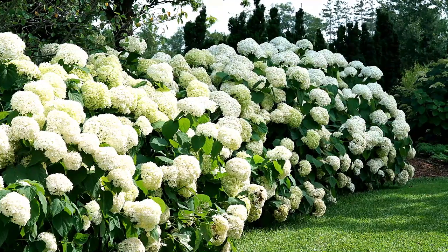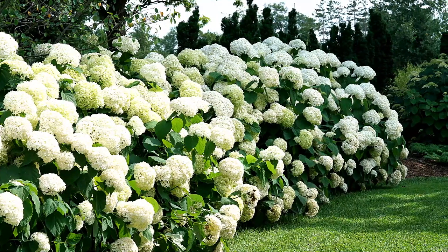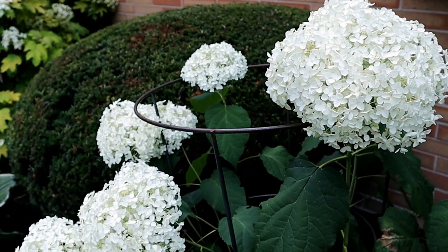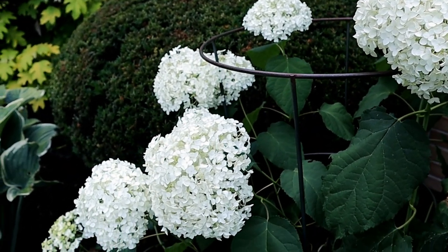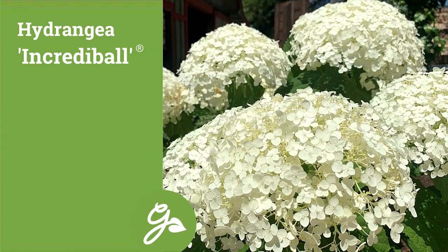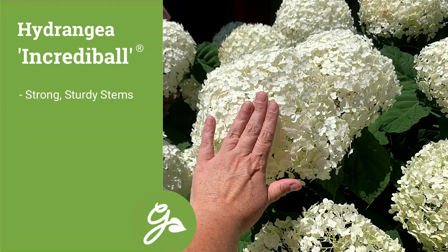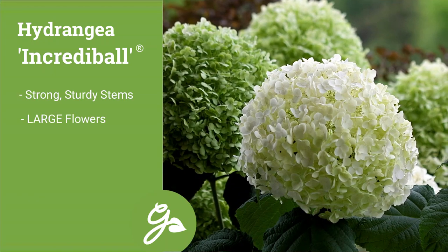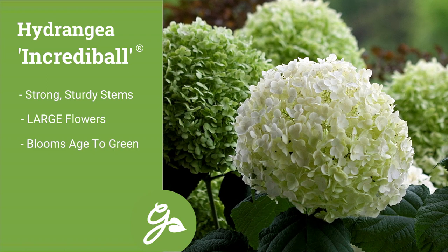This type works very well as a short hedge or single specimen in the landscape. While you may be familiar with the old-fashioned variety of Annabelle, the best variety within this group is a newer introduction named Incrediball. The strong and sturdy stems support the large flowers, nearly the size of basketballs. The white blooms age gracefully to a jade green shade from summer to fall.